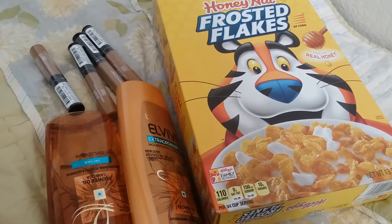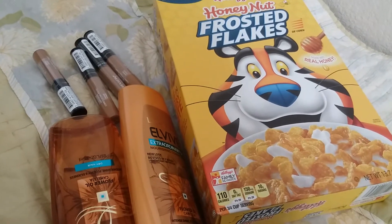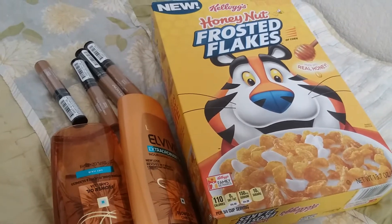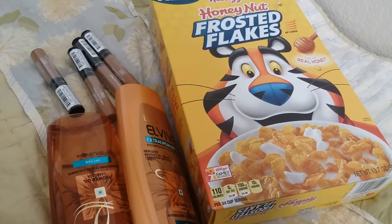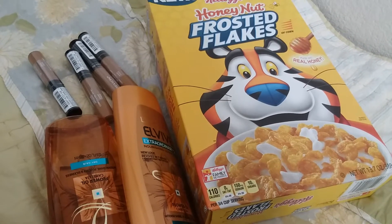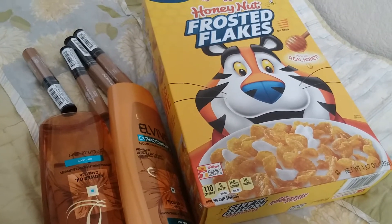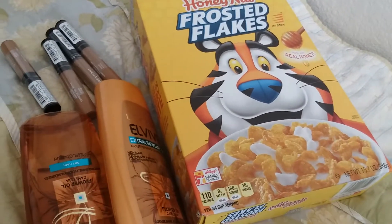Hi everyone. I went back to Walgreens for the beauty event beauty booster deal, where when you spend $25 you get 7,000 points back. I had it loaded to my card and when I went into the store they had a little barcode sitting on the beauty counter in plastic. I just put that in my cart and when I checked out I had them scan it and it worked perfectly.